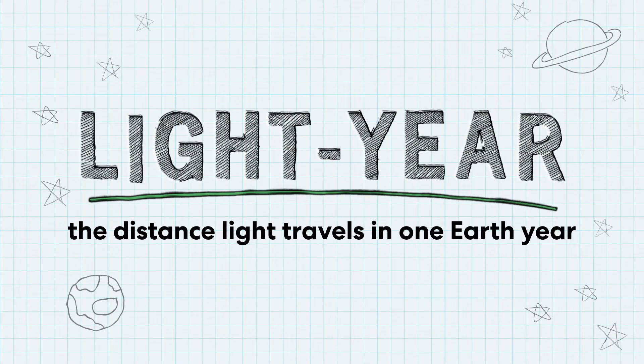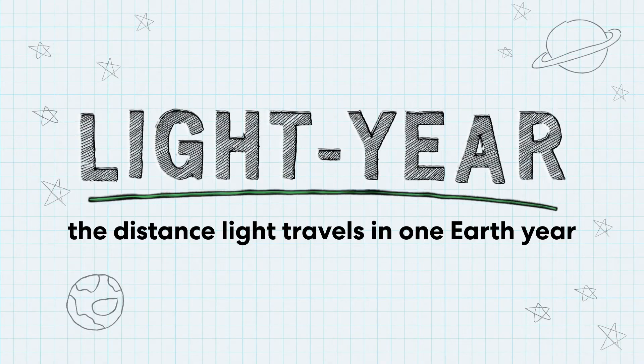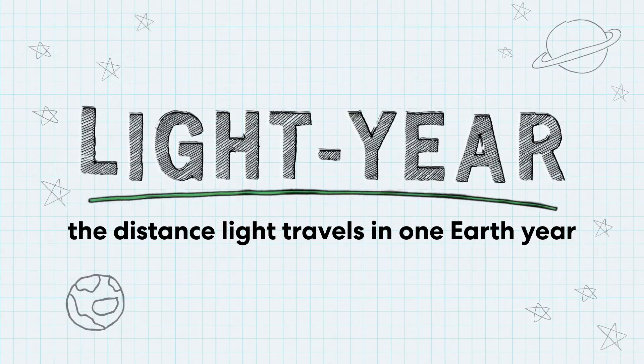In fact, except for the Sun, stars are so far that their distance is measured in light years instead of miles or kilometers. A light year is the distance light travels in one Earth year. One light year is about 6 trillion miles, or 9 trillion kilometers.